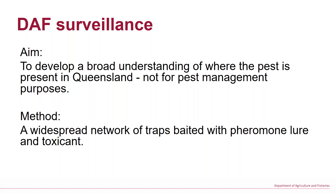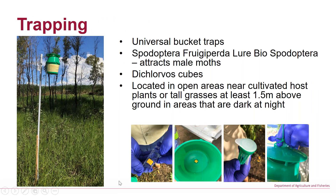We're baiting them with pheromone lures and intoxicants. These traps have got a few different names. When we are ordering them, they're called universal bucket traps, but they're called pot traps too, as Mark described them. That's what they look like — that's one that's installed in the field.